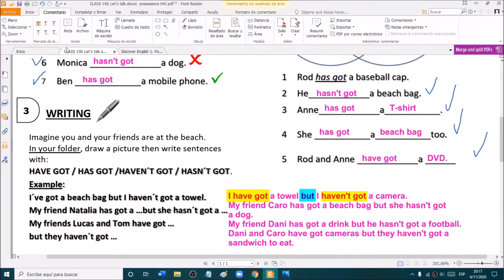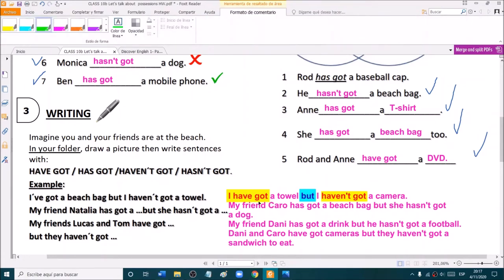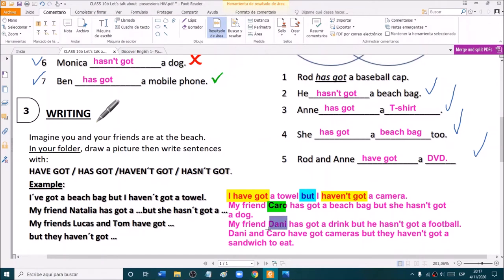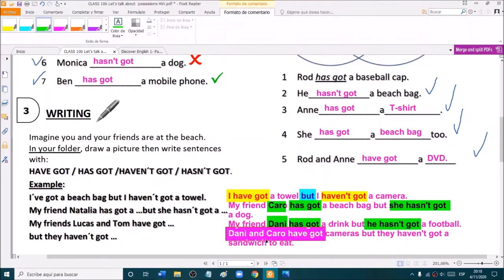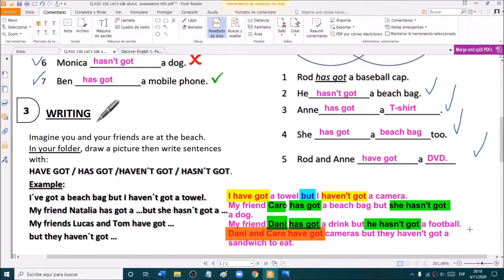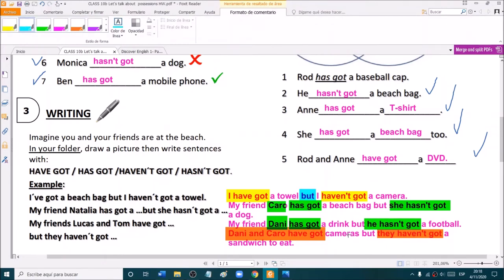When we have a friend — for example, a girl, she, or a boy like Danny, he — we use has got or hasn't got. And when we have two people or more than one person, we use have got again. So when we have they, we use have got. And we join the sentences with but.